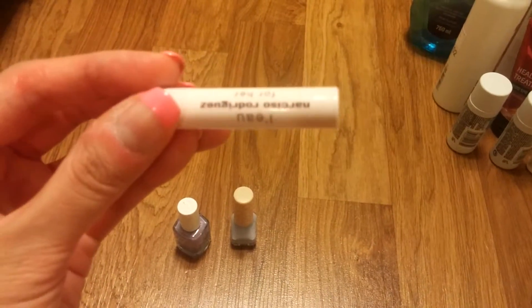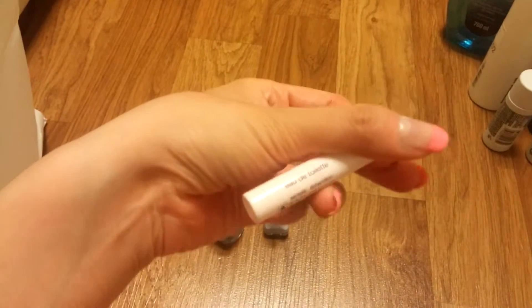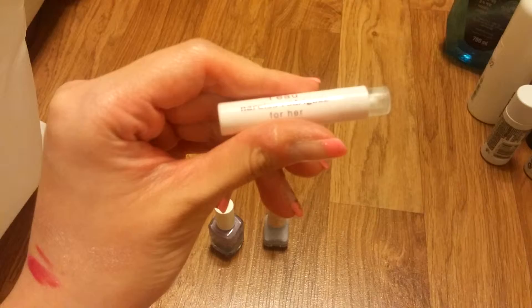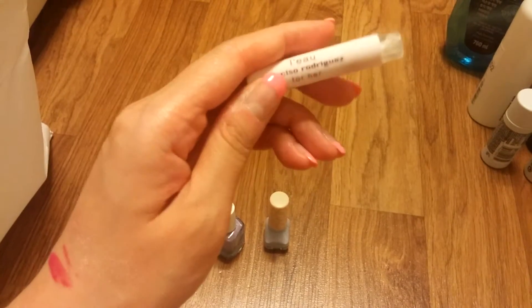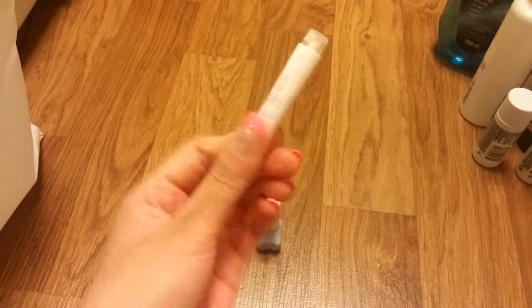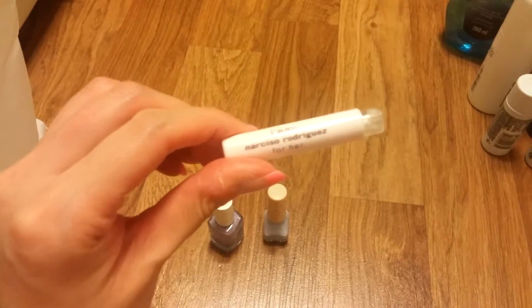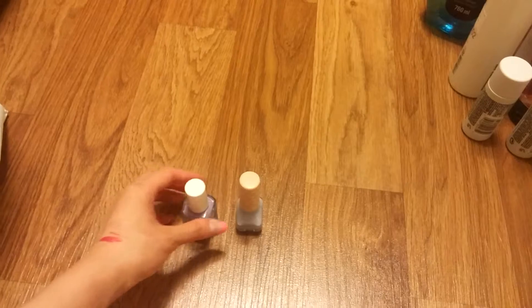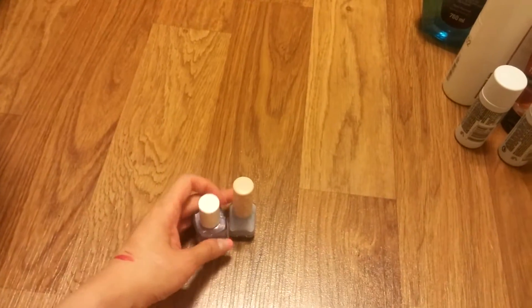I also have a perfume sample from Narciso Rodriguez For Her. It was okay but not special. I would not purchase the full size.